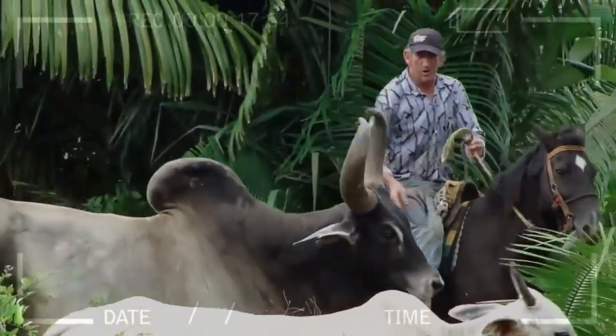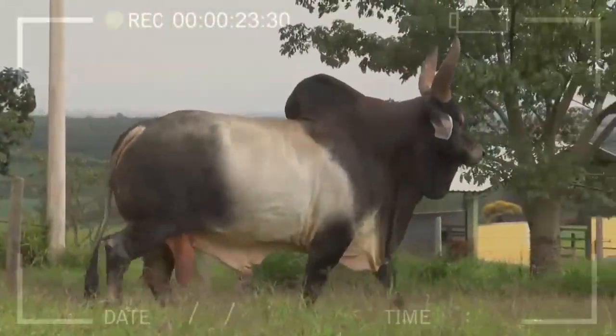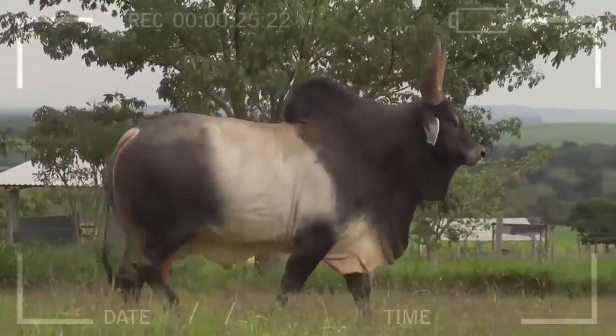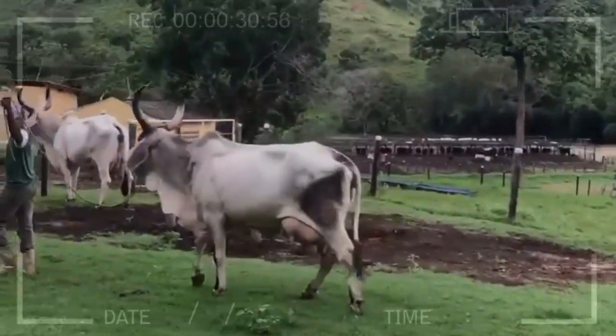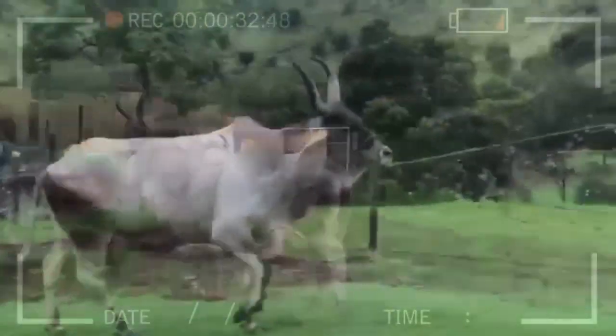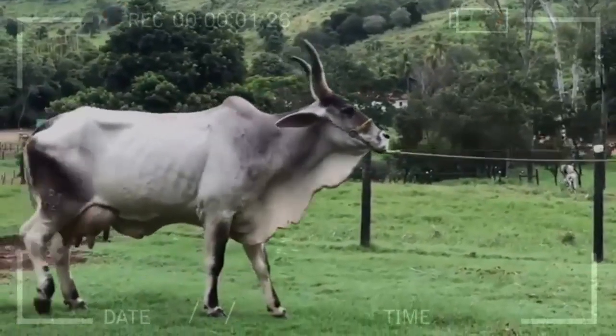Exceptional Docility: The gentle nature of Guzarot cattle makes them easy to handle and train, facilitating daily tasks in a livestock farm. Adaptability: Guzarot cattle are known for their ability to adapt to different environments and climatic conditions, making them suitable for different geographical regions and climates. They can thrive in both hot and humid areas as well as colder regions.